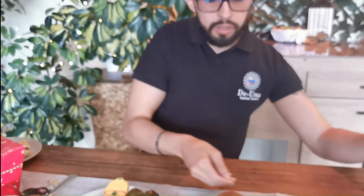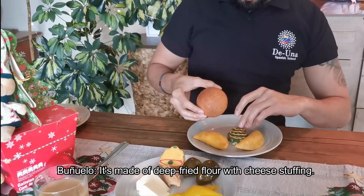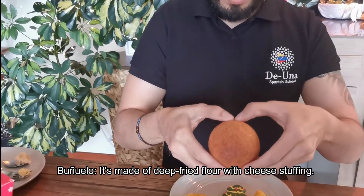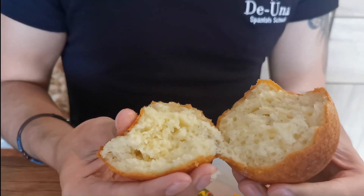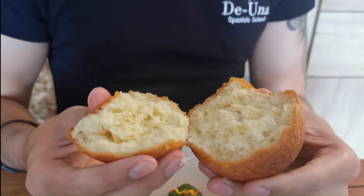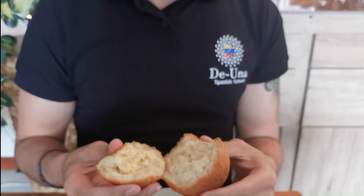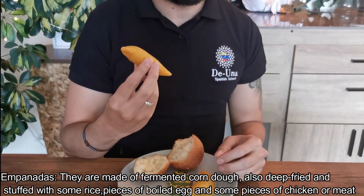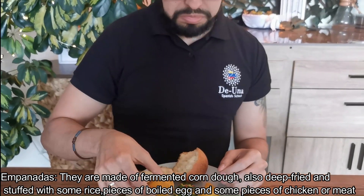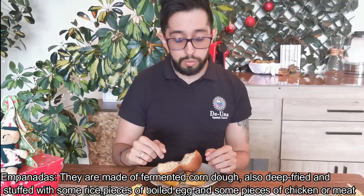Ok, let's continue. We're going to move on to the buñuelo. It's very spongy and also crunchy on the outside — very fluffy but also kind of crunchy on the outside. Over here we have some empanadas which are very delicious when you eat them with ají. It's like a very spicy sauce that you can eat these with.